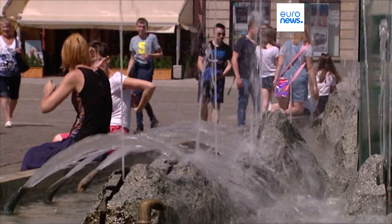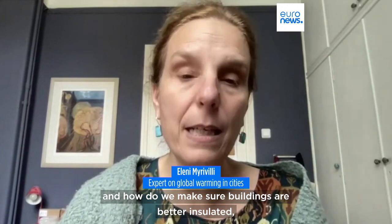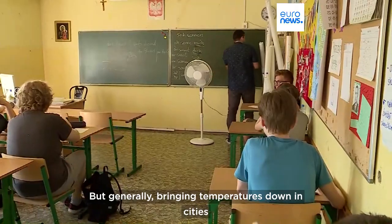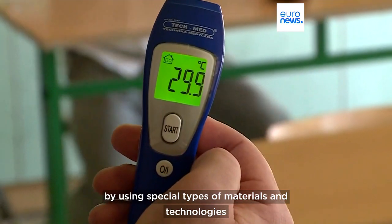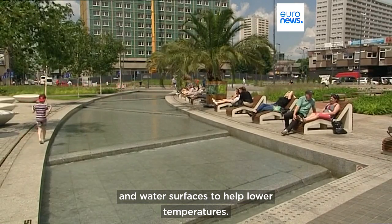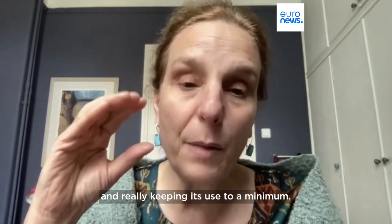How can we make our cities cooler quickly? How do we design our public spaces and make sure that buildings are better insulated — thermally insulated — to protect the people inside? Generally, bringing temperatures down in cities by using special types of materials and technologies, but also nature and water on the surface. We should keep air conditioning like medicine, giving it to people when they really need it and keeping it at minimum use.